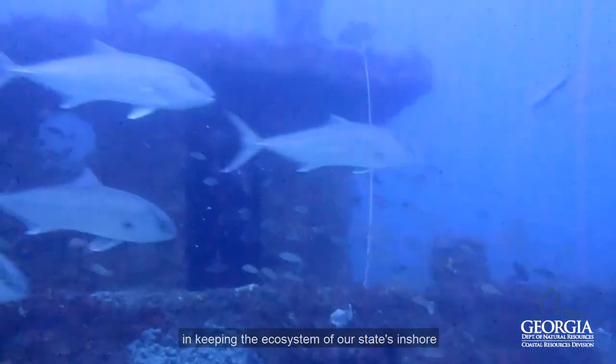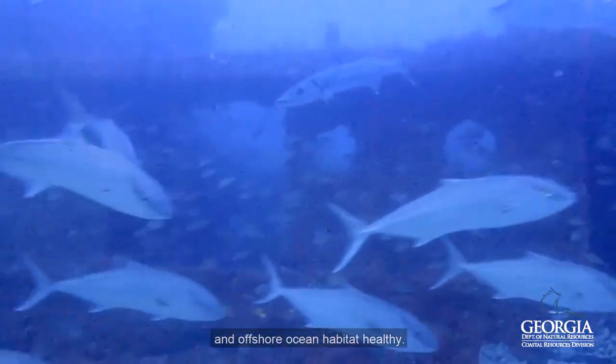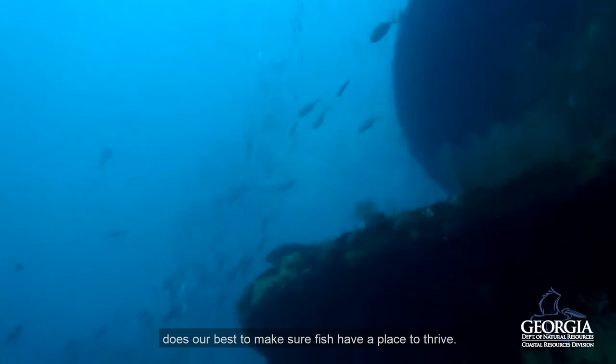Georgia's marine fish play an essential role in keeping the ecosystems of our state's inshore and offshore ocean habitats healthy. That's why the Coastal Resources Division of the Georgia Department of Natural Resources does our best to make sure fish have a place to thrive.